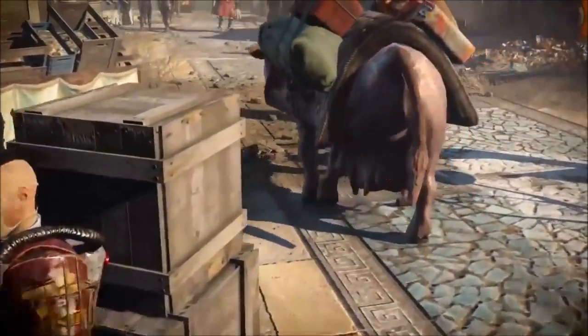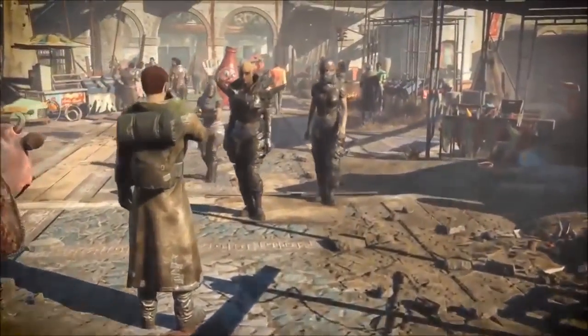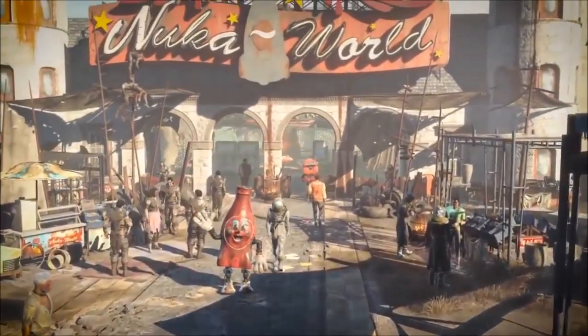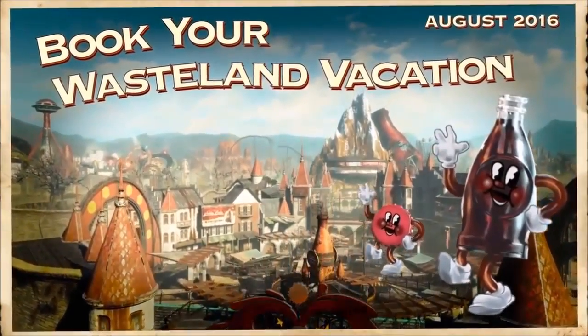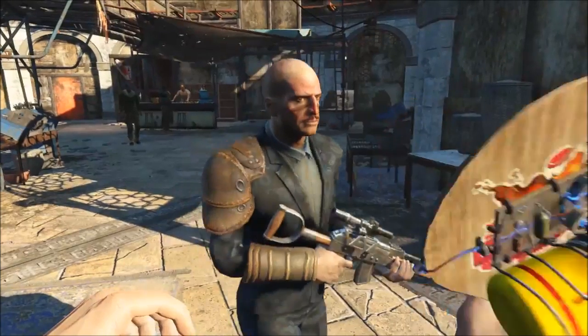So if Nuka World can deliver on questline, then I think it could live up to the expectations that players have. A good questline with at least 8 hours of content on the main questline, which Far Harbor had in my first playthrough, plus hopefully extra content like raiding settlements, in my opinion, will add up to a really good DLC.